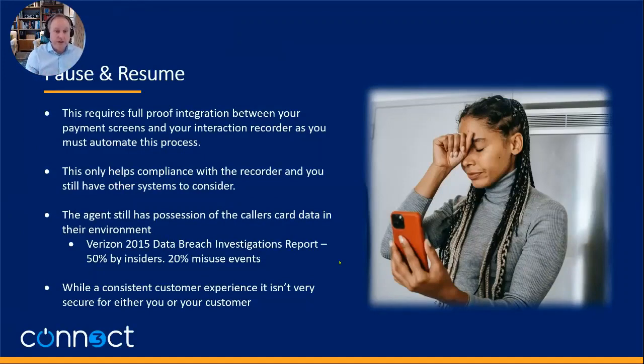First, pause and resume. It's got to be a foolproof integration and it's got to be automatic — back to those guiding words. It only helps with compliance for the recorder; it doesn't help any other systems. It has minimal impact on your compliance cost and risks. The agent still has possession of the caller's card data, and it's in their environment. Looking at a Verizon data breach investigation report: 50% of fraud was by insiders, and 20% of overall fraud was a misuse event — simply somebody who has access to card data in a call center. So while it's a consistent customer experience, it's definitely not the most secure for you as an organization or for your customers.